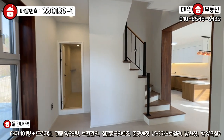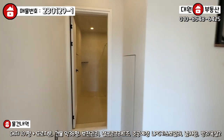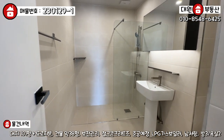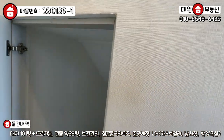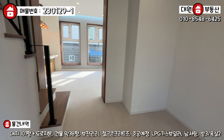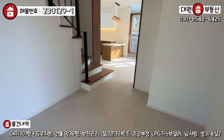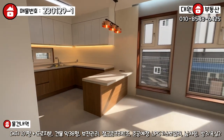들어가시면 정면에 1층 공용 욕실이 있고요. 전체적으로 같은 톤의 바닥과 벽면 타일로 깔끔하게 돼 있고, 샤워 부스는 돔 천장으로 돼 있습니다. 계단 밑에 숨은 창고 공간도 있네요. 들어오셔서 이 앞 공간은 장식품이나 그런 거 놨을 때 예쁘게 연출할 수 있는 공간인 것 같아요. 여기가 2층으로 올라가는 계단이 있고 이쪽으로 오시면 주방과 거실입니다.